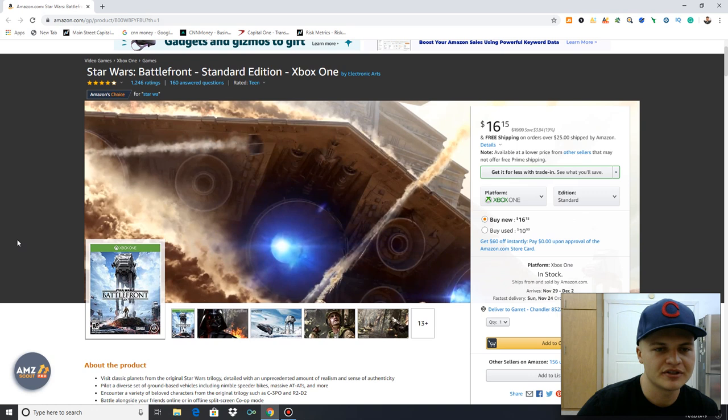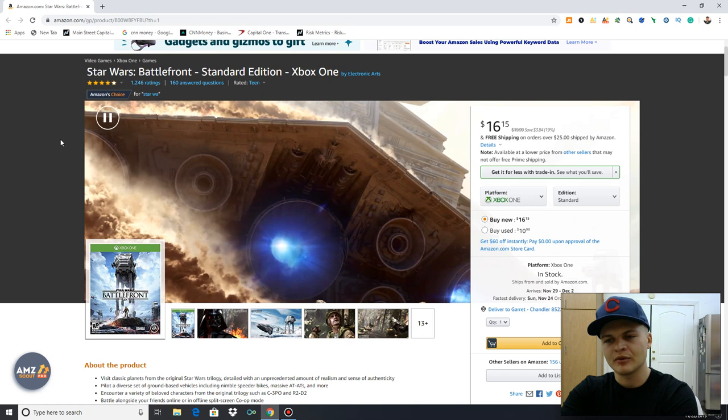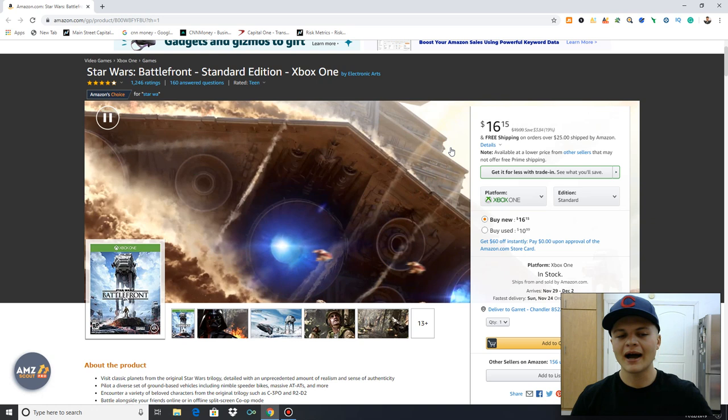Last but not least, Star Wars Battlefront. Got it from Walmart for $3 to $5, sold it for $16 — only about a $5 profit. But 100% ROI and quick sellers. Definitely something to be on the lookout for.